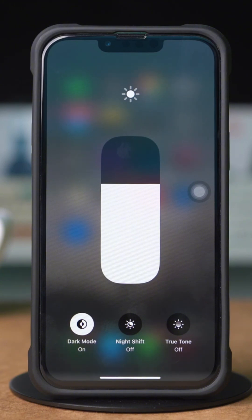When someone opens an iPhone, True Tone is the first thing that goes away from the iPhone.